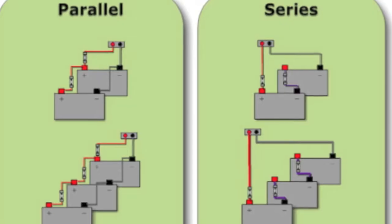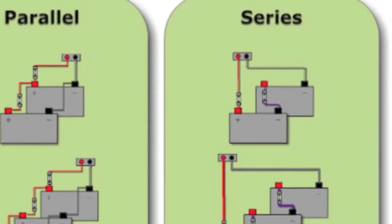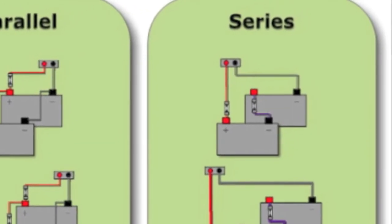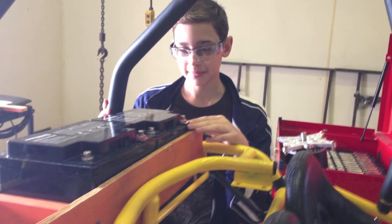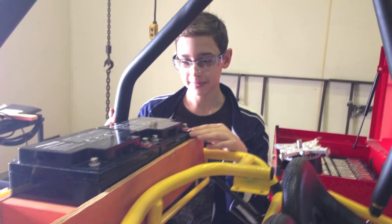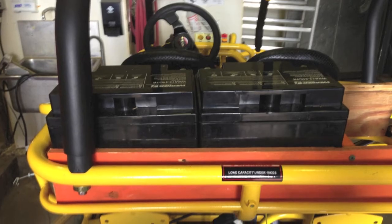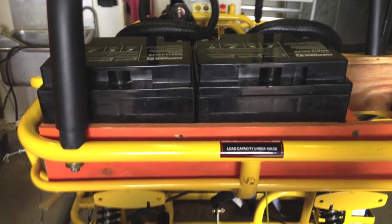An essential part to the solar go-cart, besides the solar panels, is the batteries that the solar panels will charge and run the electric motor. Our cart uses two 12-volt batteries that are connected in series to get a 24-volt current. They were placed in the basket with a wooden frame around them to prevent any movement while the cart is racing. In the future, the batteries are hoped to be placed at a lower area of the cart to lower the center of gravity.